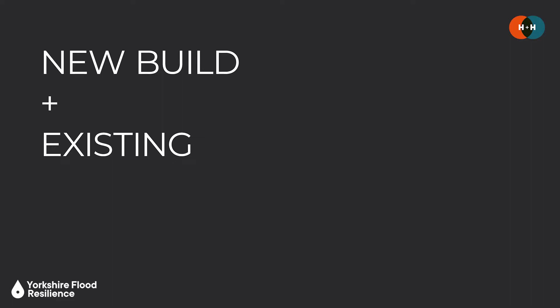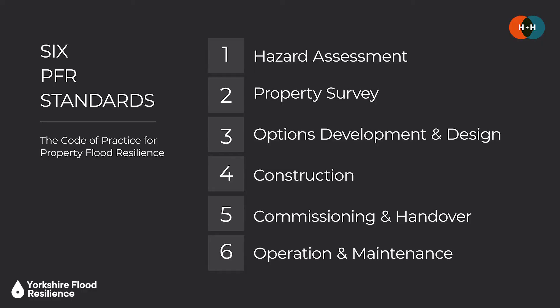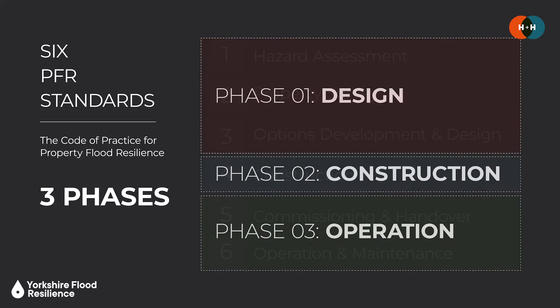The Code has been developed to be applicable to both new build and existing contexts. In terms of property type, it's not just intended for residential buildings — it also applies to non-domestic buildings and can be used in relation to the design and adaptation of multiple properties as well as individual ones. The overarching structure of the Code of Practice is set up around six distinct standards that fall into three phases: design, construction and operation. We're giving a general overview here but will be bringing out more detailed episodes on each of the individual PFR standards, stages and steps.